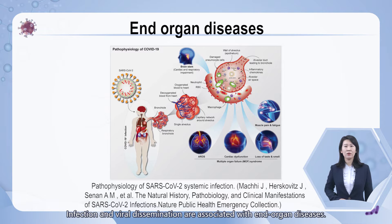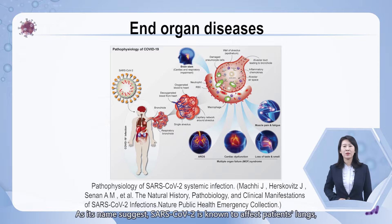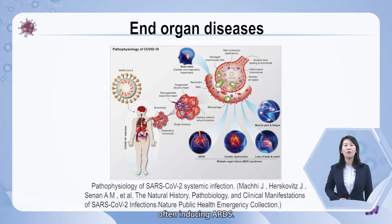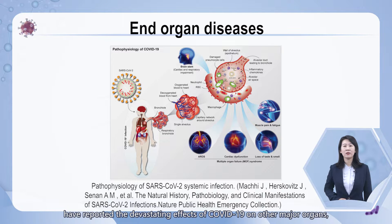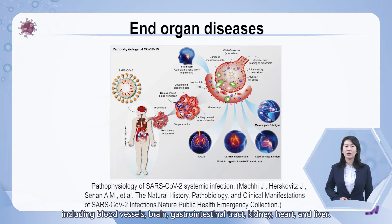Infection and viral dissemination are associated with end-organ diseases. As its name suggests, SARS-CoV-2 is known to affect patients' lungs, often inducing ARDS. However, clinicians and researchers around the world have reported the devastating effects of COVID-19 on other major organs, including blood vessels, brain, gastrointestinal tract, kidney, heart, and liver.